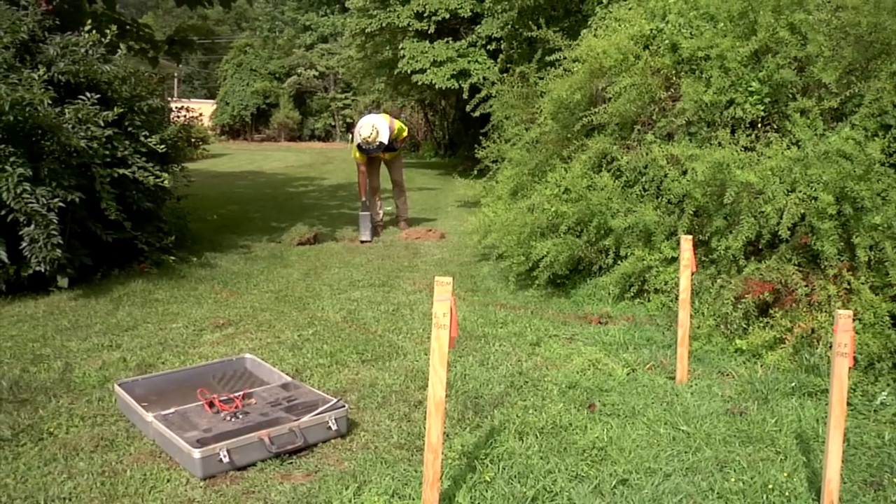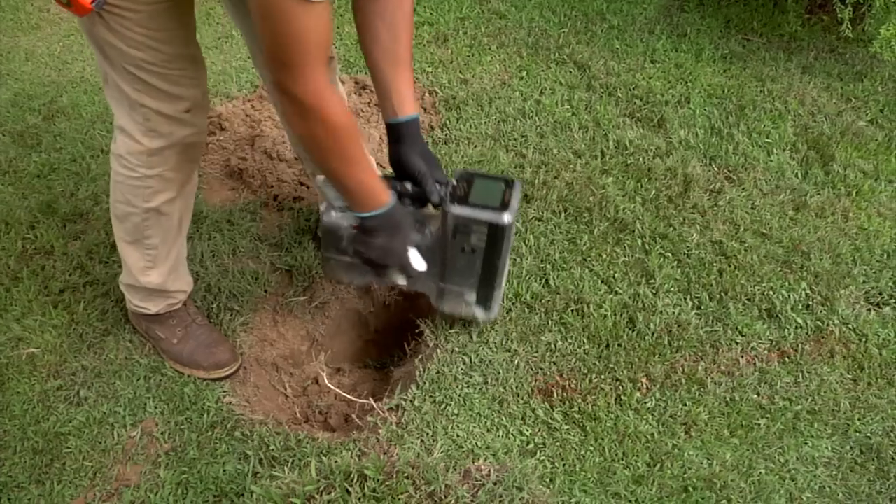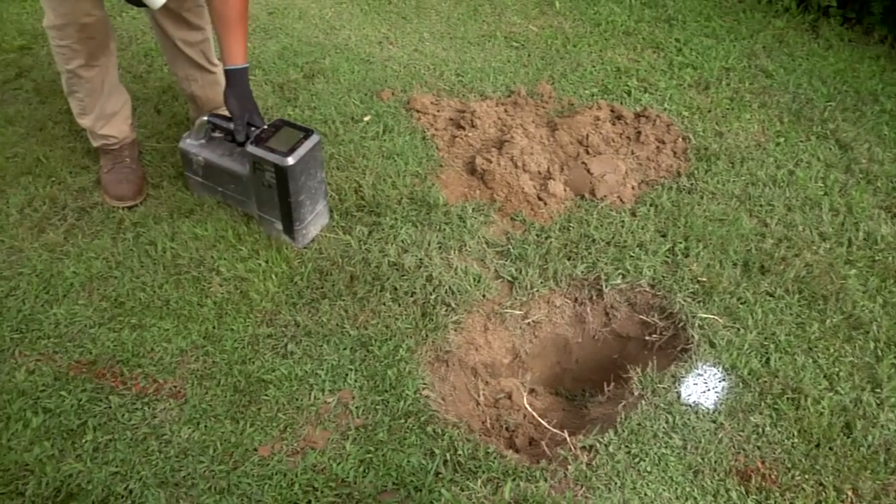The last stage is property restoration. The cable will be installed using a trenchless technology called guide drilling, which will help reduce the impact to your yard. However, there may be situations where we'll have to dig small holes to ensure the cable is being installed correctly. In these situations, the holes will be filled in and we will restore your property to a similar condition as it was prior to construction, using seed and straw.